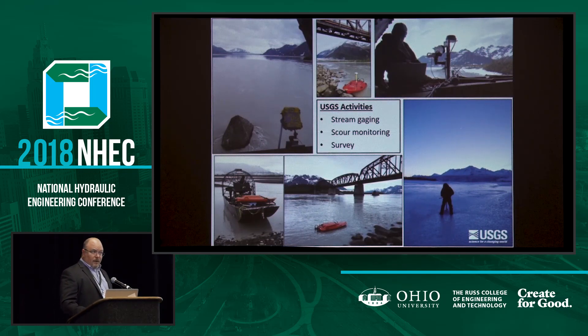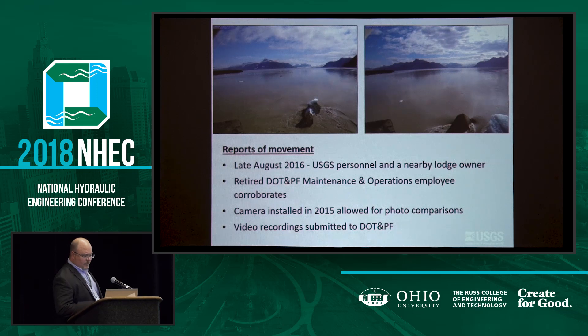What we know about what's going on out there is in large part because of the USGS. Alaska DOT has a very good partnership with the USGS. They're out there anyway for stream gauging reasons, but they're always happy to pick up more data. They had instrumentation advantages out there like a camera that allowed us to make some comparisons when we started hearing reports of movement. In late August 2016, we started hearing word that this icebreaker was moving. We were a bit skeptical, but this was one of the first image comparisons that allowed us to say, yeah, I think it might be moving.